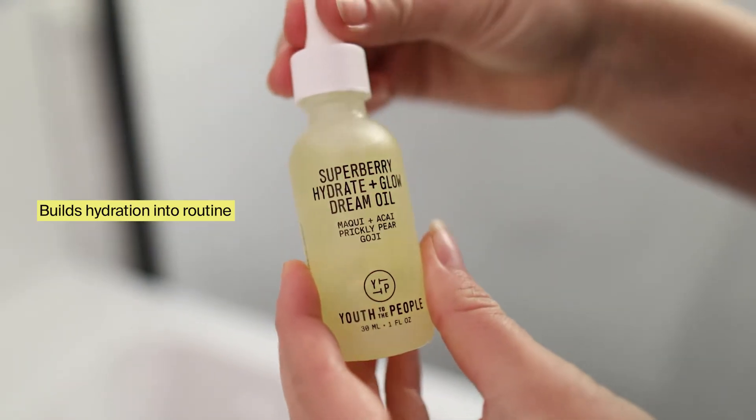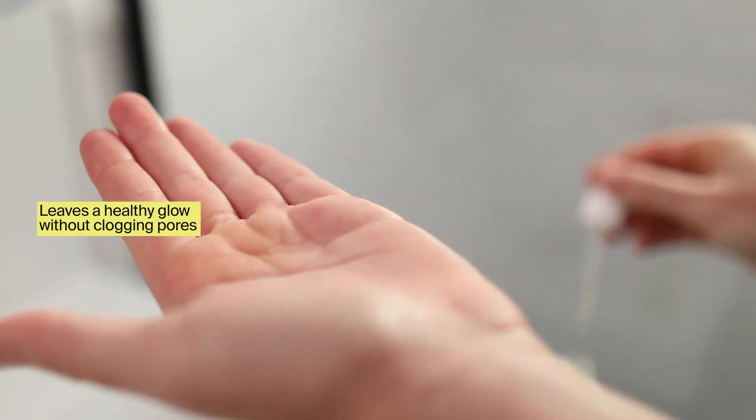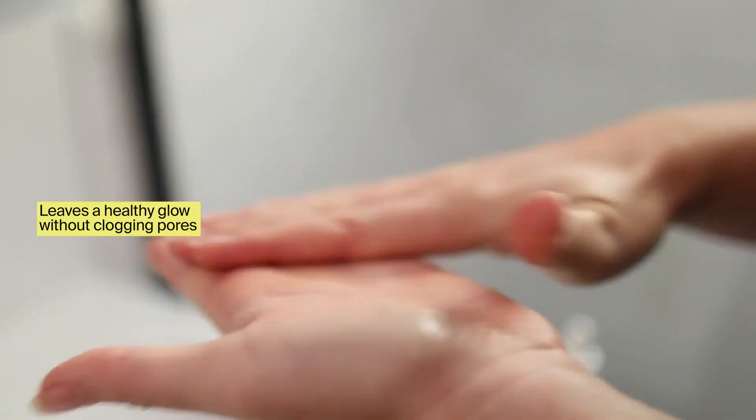It makes a great product for layering and really building hydration into your routine. We have maki, acai, prickly pear, and goji in this formula. Those berries come together to create a powerful antioxidant cocktail to really defend your skin from external signs of stress, leaving you with a healthy glow all day long without clogging your pores.